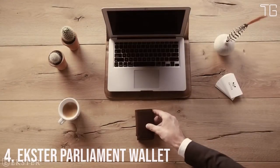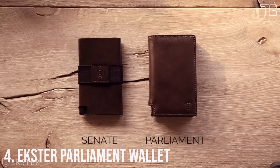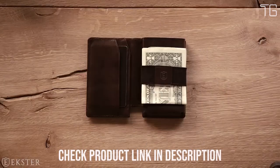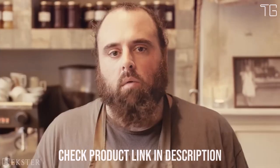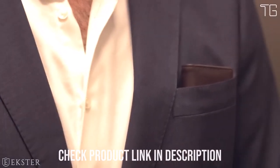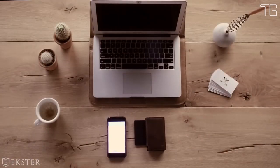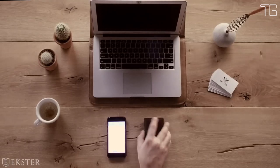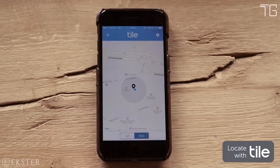Number 4: Extra Parliament Wallet. In the era of advanced technology and minimalist design, the Extra Parliament Men's Wallet stands as a testament to innovation and elegance. Crafted with precision and loaded with smart features, this wallet redefines the way you carry your essentials. It features a patented card ejection mechanism, allowing you to instantly pop out your cards at the click of a button — a game-changer in terms of convenience.